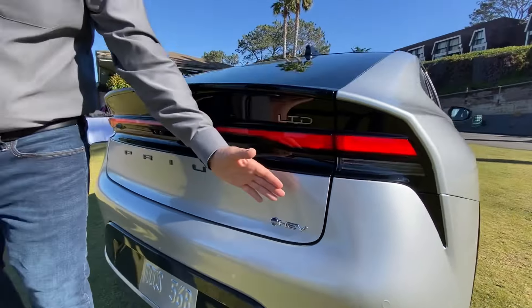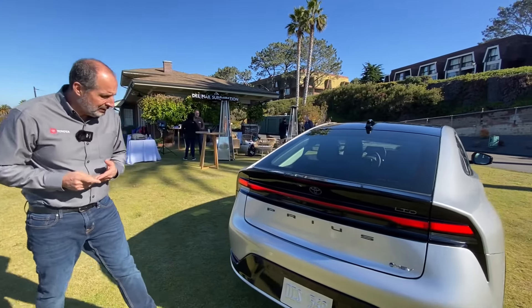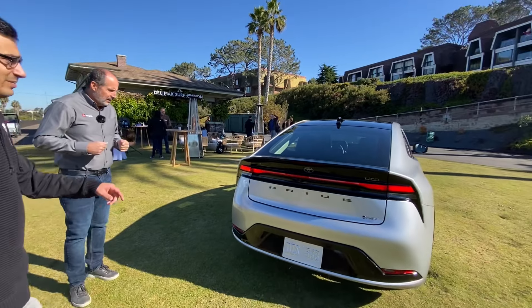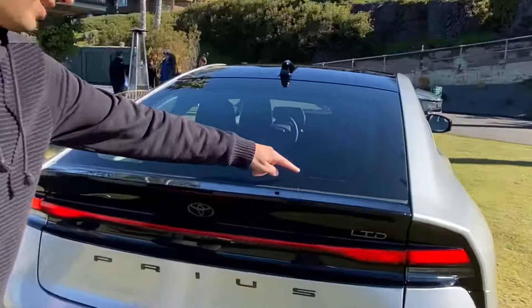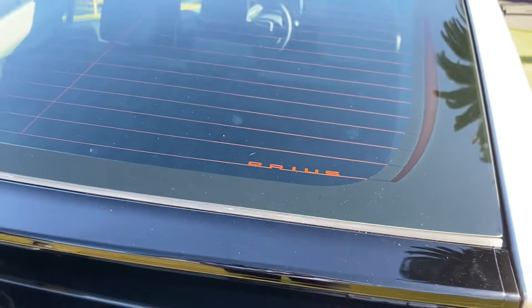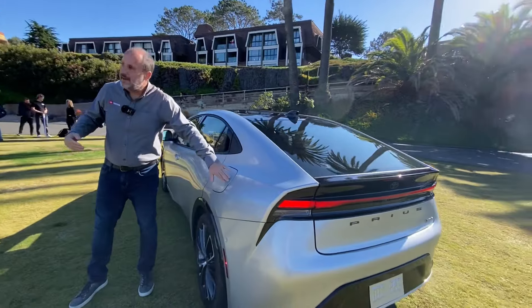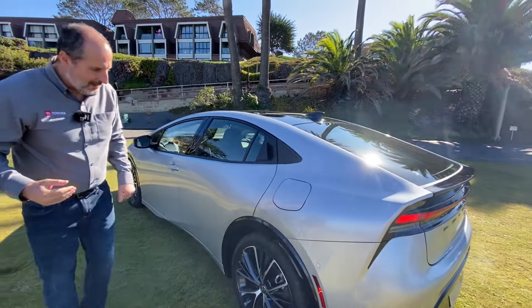We also have our new Beyond Zero badging showing our commitment to carbon neutrality. It is the hybrid electric vehicle, and other vehicles on our electrified platforms will also feature that badge. There's also a Prius name on the heating element right here — that's a nice touch. And there's another Easter egg hidden inside the fuel compartment as well.